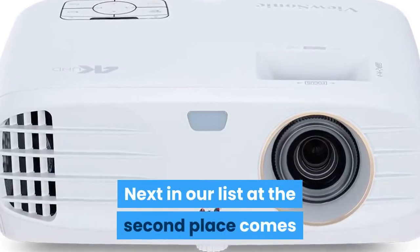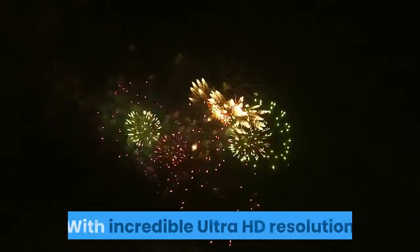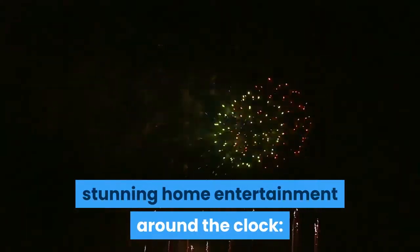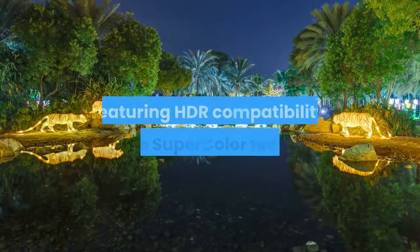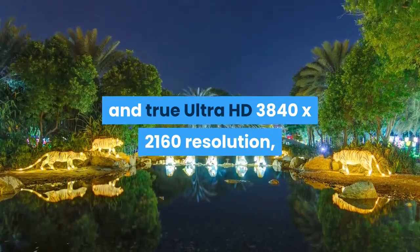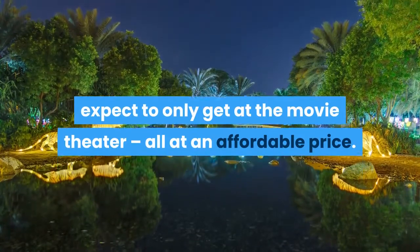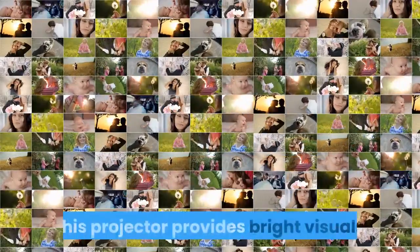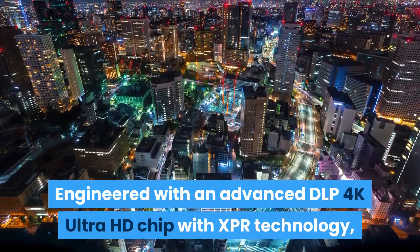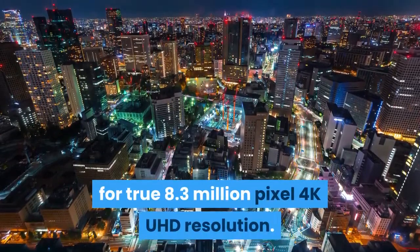Next in our list at second place comes the Vucenic 4K Projector with 3500 lumens. The Vucenic PX747 delivers stunning home entertainment around the clock, day or night, in bright rooms or dark. Featuring HDR compatibility, exclusive super color technology, and true Ultra HD 3840 x 2160 resolution, the PX747 delivers a breathtaking home cinema experience at an affordable price. Engineered with an advanced DLP 4K Ultra HD chip with XPR technology, this projector delivers 3840 x 2160 distinct pixels for true 8.3 million pixel 4K UHD resolution.